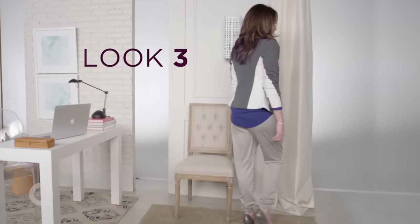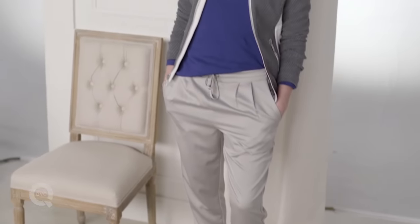And then take your longer tee and side tuck it into a jogger pant. Pair it with a textured jacket and you're ready for a night out on the town.